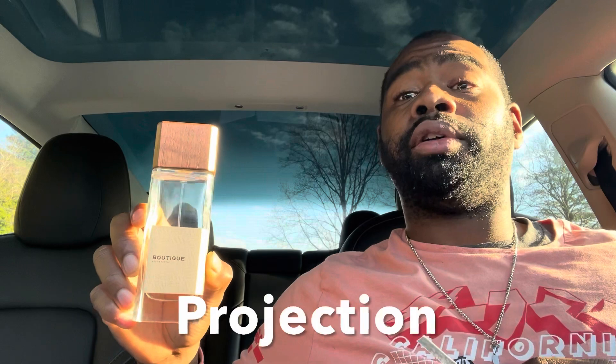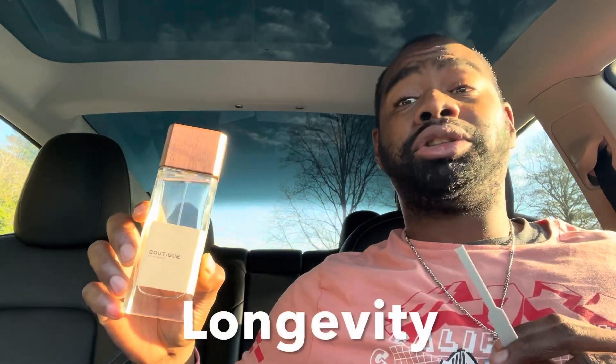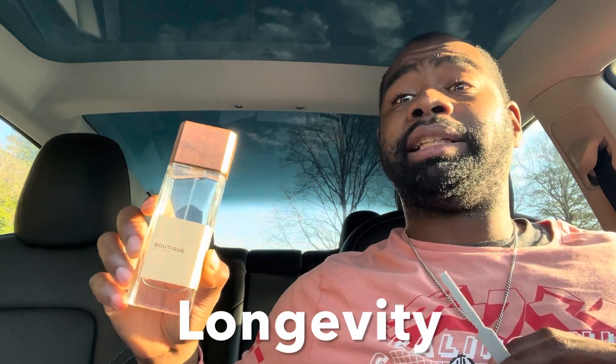Now let's touch on the performance — everybody's skin chemistry will be different, so that's why I always recommend getting samples at Perfumology or any boutique store I talk about on my channel. Projection is good for the first hour or so on my skin; after that it does settle back some, but you have a nice bit of sillage around you. Longevity I'm getting between eight to ten hours on my skin — no complaints. It's going to get you through a whole work day.